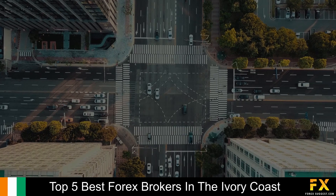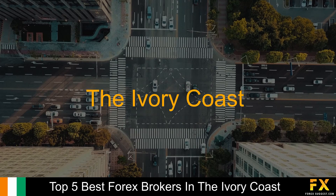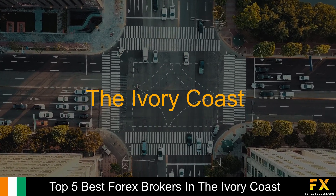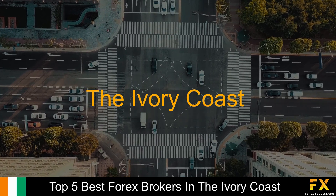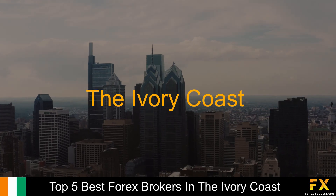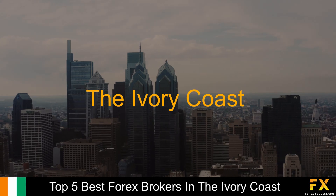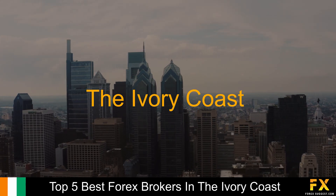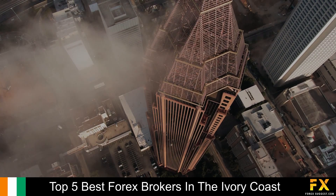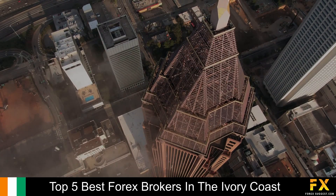Let's get into it. The Ivory Coast is a country located on the south coast of Western Africa. Having the largest economy in the West African Economic and Monetary Union, the Ivory Coast is the fourth largest exporter of goods in general sub-Saharan Africa. Even though Forex trading is not as widespread as would be expected, there are a variety of globally regulated Forex brokers who do indeed accept traders from the Ivory Coast.